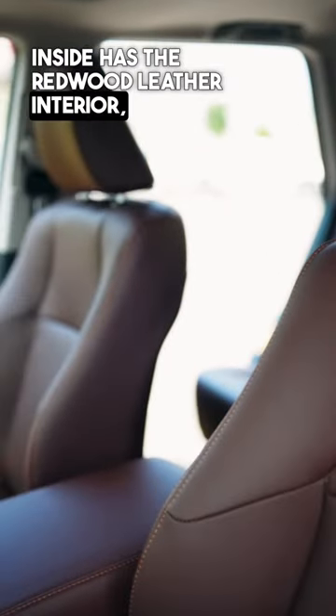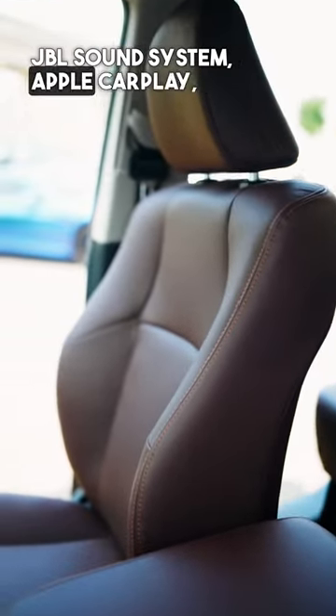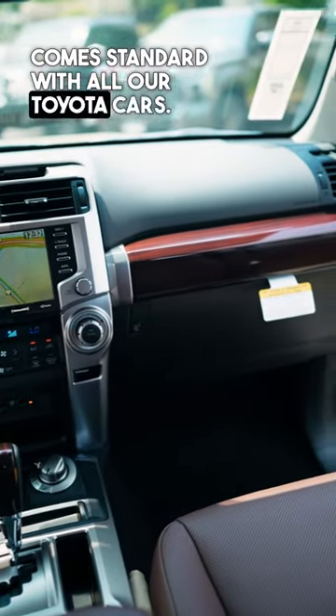Inside it has the redwood leather interior, JBL sound system, Apple CarPlay and Android Auto — comes standard with all our Toyota cars.